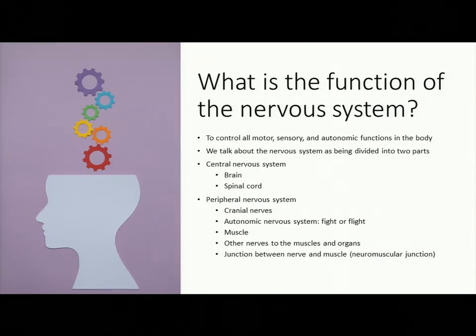As a neurologist, I think of things in terms of anatomy. When someone has a central nervous system problem, that means the brain and spinal cord are affected. A peripheral problem encompasses your cranial nerves — the nerves that move your eyes, your face, your mouth, and swallowing — as well as the autonomic nervous system, which controls fight or flight responses like heart rate and blood pressure.